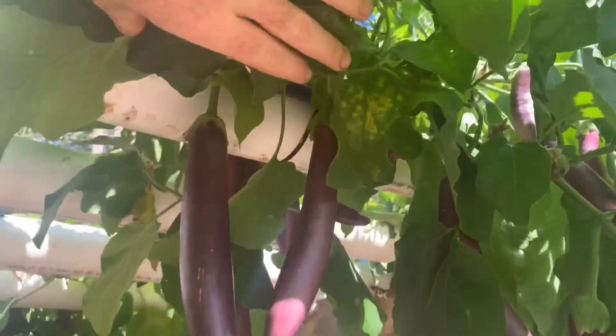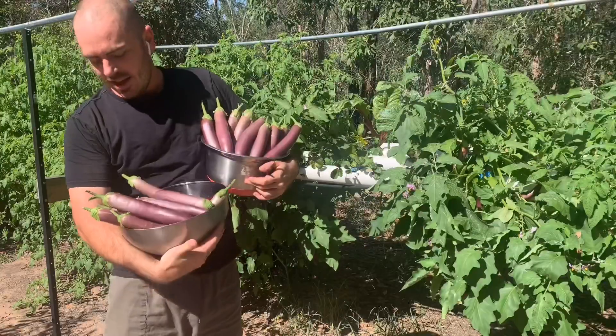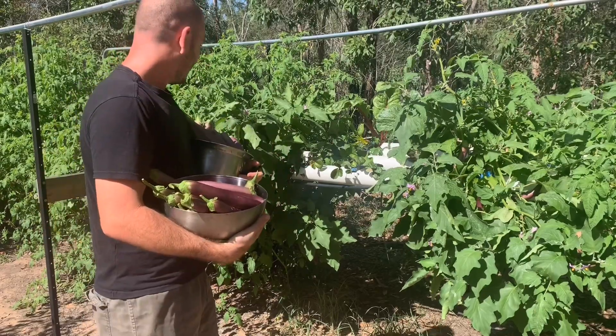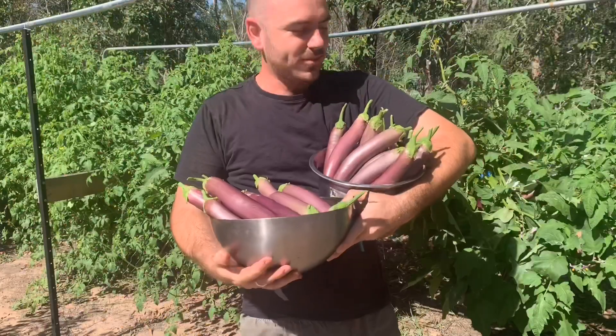I've left a heap of fruit on there because it's slightly too small and I want to let them get a bit bigger. I'm going to grill some of this up. I got some tomatoes off there too. We can go and add this to the soil garden collection from yesterday.